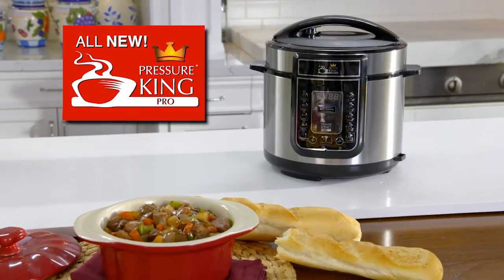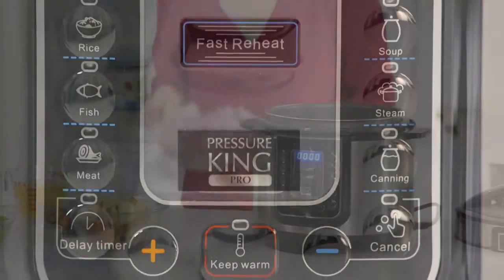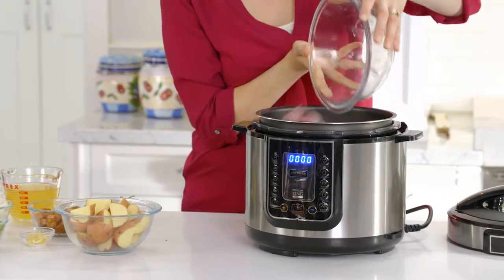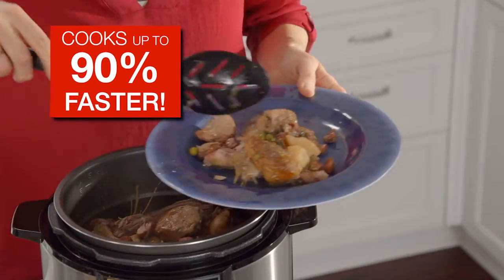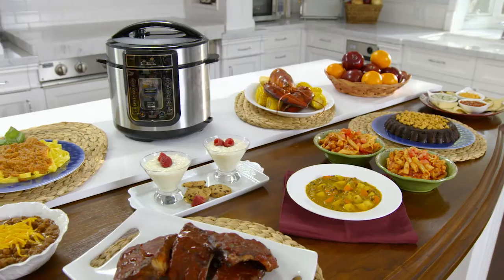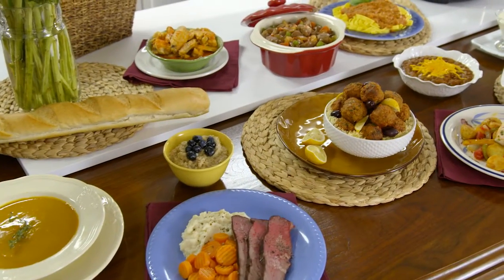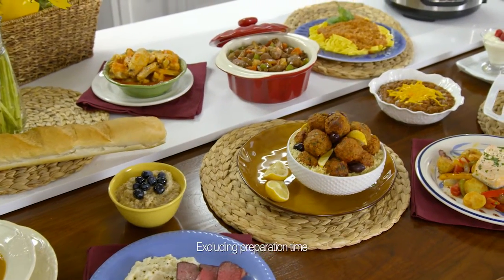This is the all new Pressure King Pro, the compact countertop multifunction digital pressure cooker that cooks up to 90% faster than ordinary appliances. We're talking delicious home-cooked meals that could take hours, but now with the Pressure King Pro, they're ready in just minutes.